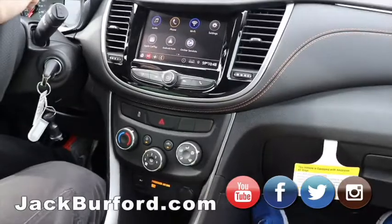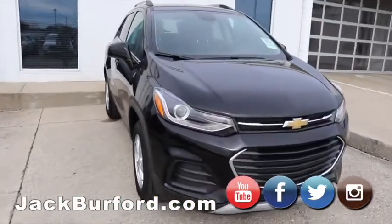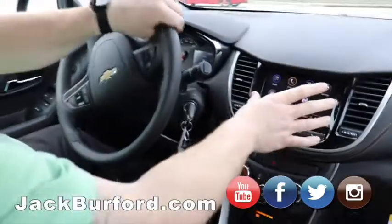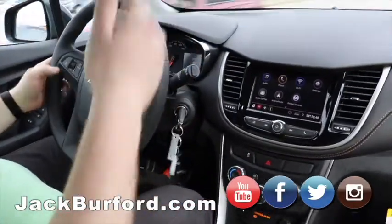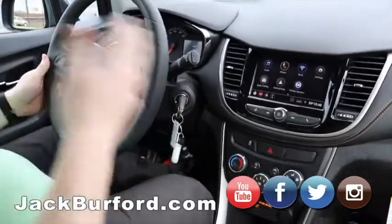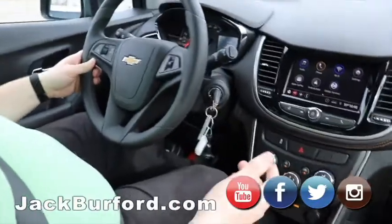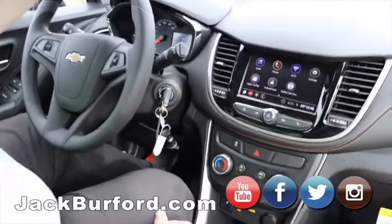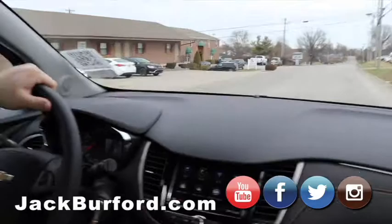We're in this 2020 Chevy Trax all-wheel drive LT. It's very well equipped — it's got the leather on the dash with the stitching, the infotainment system three, Apple CarPlay, Android Auto, OnStar, power windows, mirrors, and Bluetooth. It's all-wheel drive and a turbo four-cylinder, so you can act like you're in Fast and Furious.